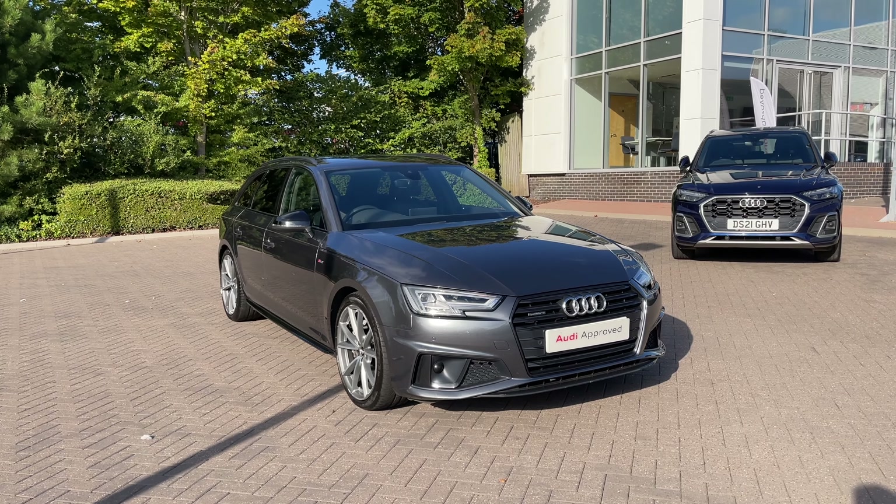Thank you for coming on a tour of this approved used Audi A4 Avant Black Edition. As an approved used Audi, this car comes with the minimum of 12 months warranty, 12 months roadside assistance and we have plenty of finance options available. For a personalised finance quote or to book a test drive, please give our team a call on 1782 488 205. Thank you.